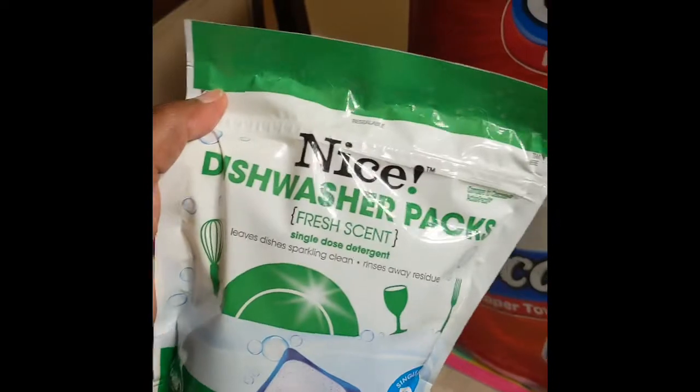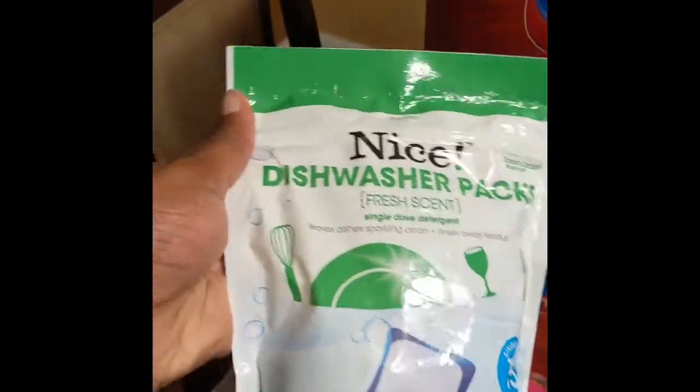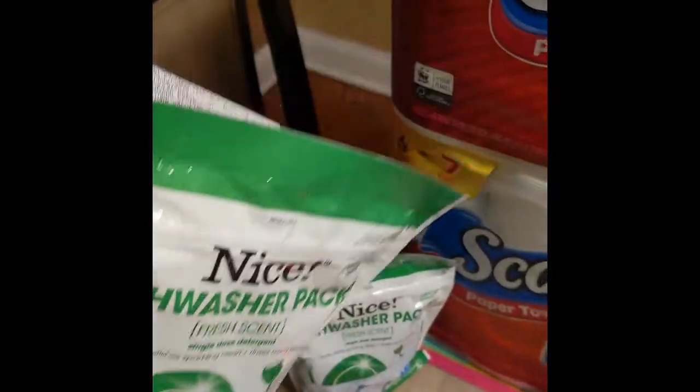The dishwasher packs were buy one get one free, on sale for $3.49, making it $1.74 a piece.